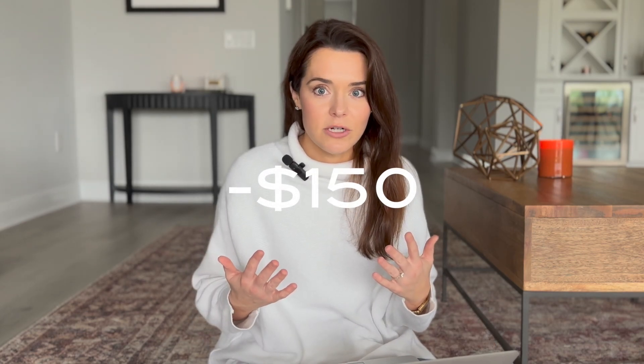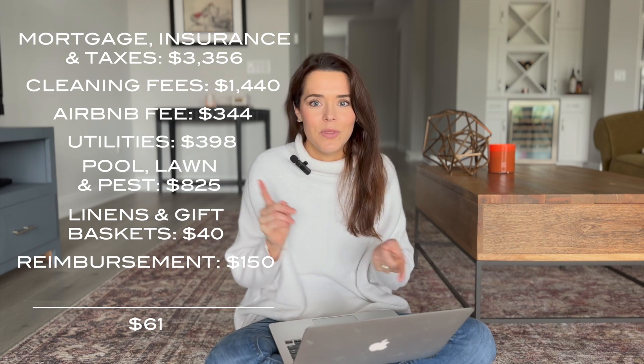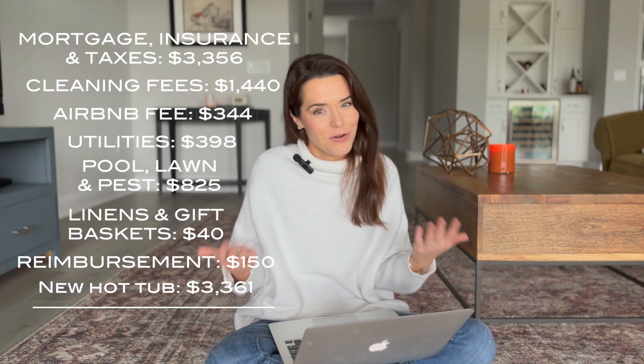Back to the numbers: for the guest who wasn't able to use the hot tub, we did end up reimbursing them $150. I've seen other videos and articles saying don't give reimbursements — eventually I want to get virtual gift cards to nice local restaurants instead. But we weren't expecting this and didn't have a plan in place, so a reimbursement was the easiest thing to do. They really appreciated it. That $150 reimbursement takes us down to $61 for the month, and then we had to pay $3,300 for the new hot tub, electrician, and installation — which takes our month down to $3,300 in the hole.